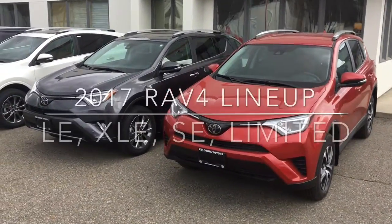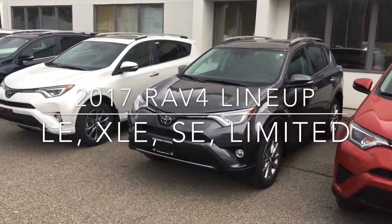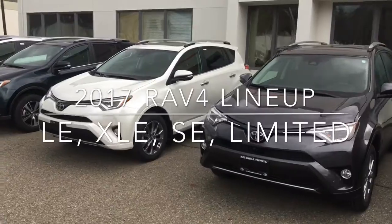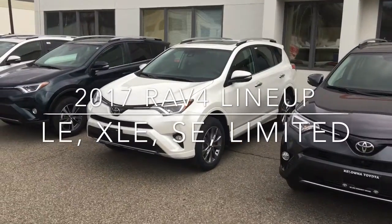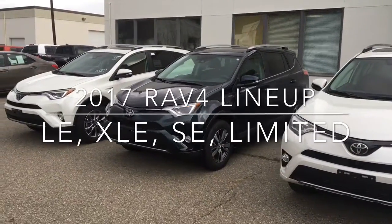At Kelowna Toyota we have your RAV4. We have a great selection of 2017 RAV4s including front wheel drive, all-wheel drive and hybrid versions. Choose from a variety of trim levels, paint colors and accessories to ensure you get the RAV4 that best suits your needs.